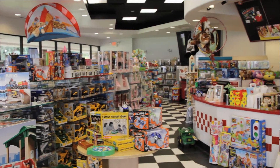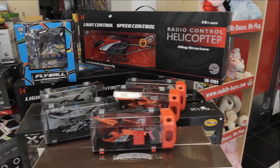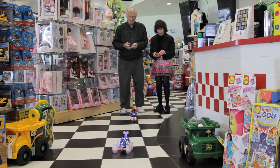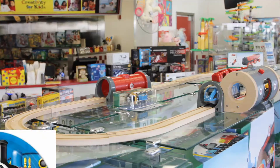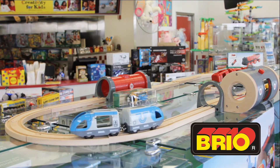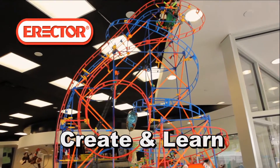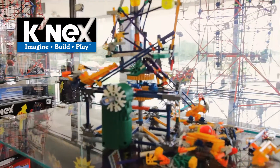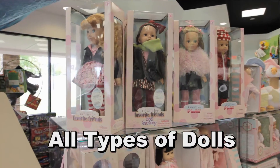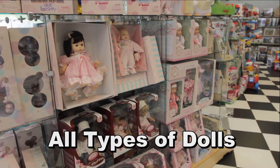Come see our popular and unique selections of toy cars and trucks, remote control helicopters and vehicles, play sets like Thomas and this train set from Brio. If you are looking to be creative and build, we have Erector sets and Connect sets. Our stuffed animals and dolls including Madame Alexander are just waiting for you to collect or give them some love in a playful home.